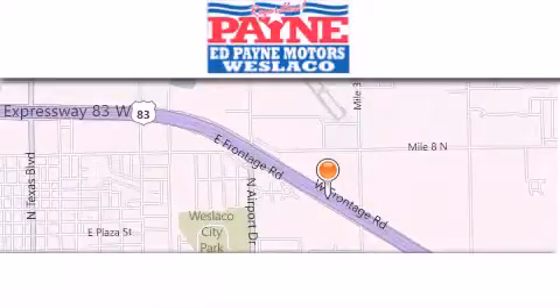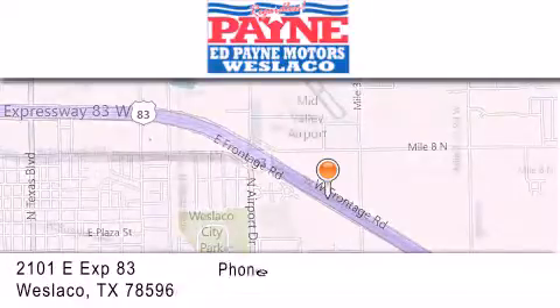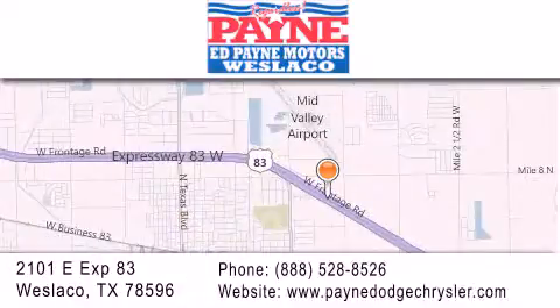Thank you for considering Ed Payne Dodge for your next vehicle. If you have any questions, please visit our website, give us a call, or stop by our dealership at 2101 East Expressway 83 in Weslaco.